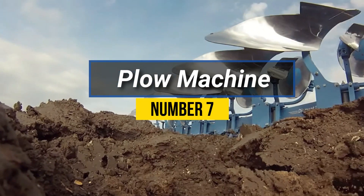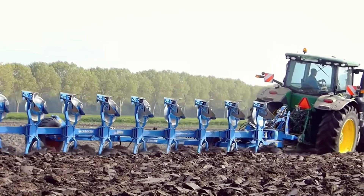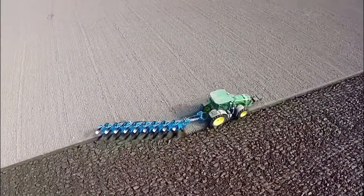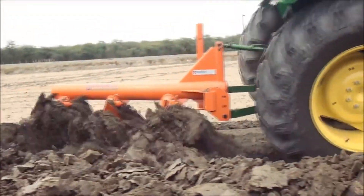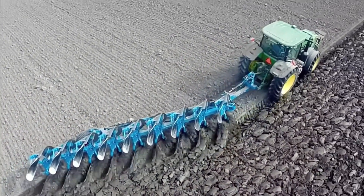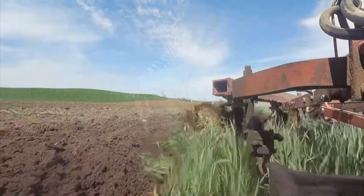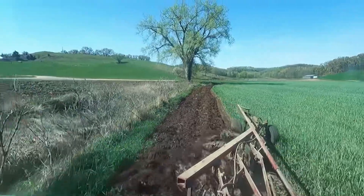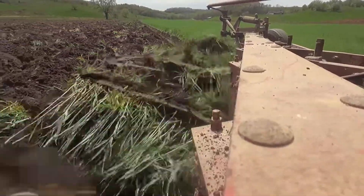Number 7: Plow Machine. A plow machine, also known as a plow, is an agricultural implement used for tilling soil to prepare it for planting crops. It typically consists of a sturdy frame with one or more blades or moldboards attached. This process helps to loosen the soil, improve aeration, and create furrows for seeds to be sown. Plow machines come in various designs, including moldboard plows, disc plows, and chisel plows, each suited for different soil types and farming practices.